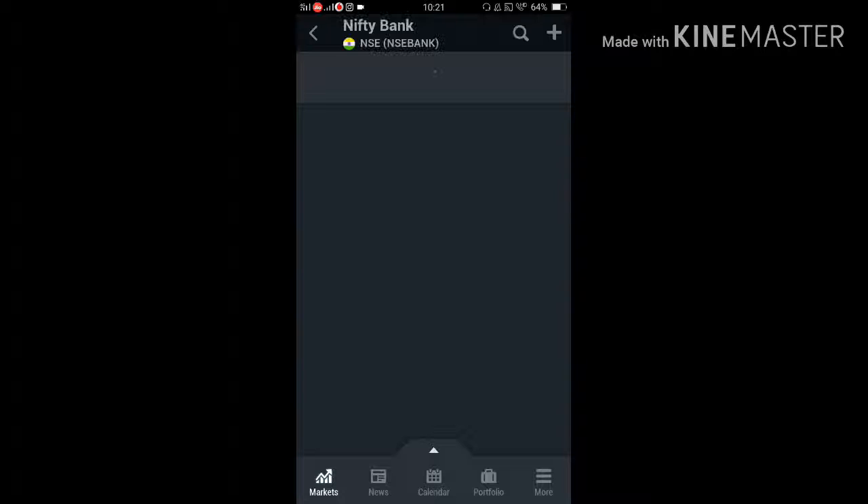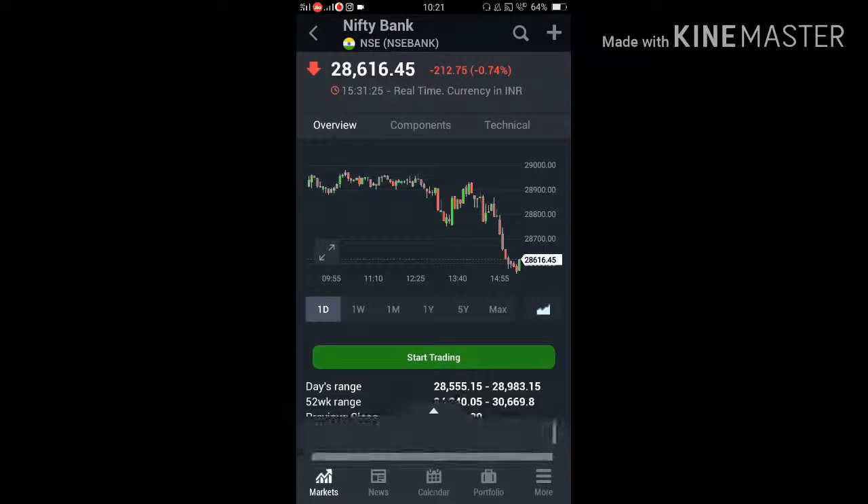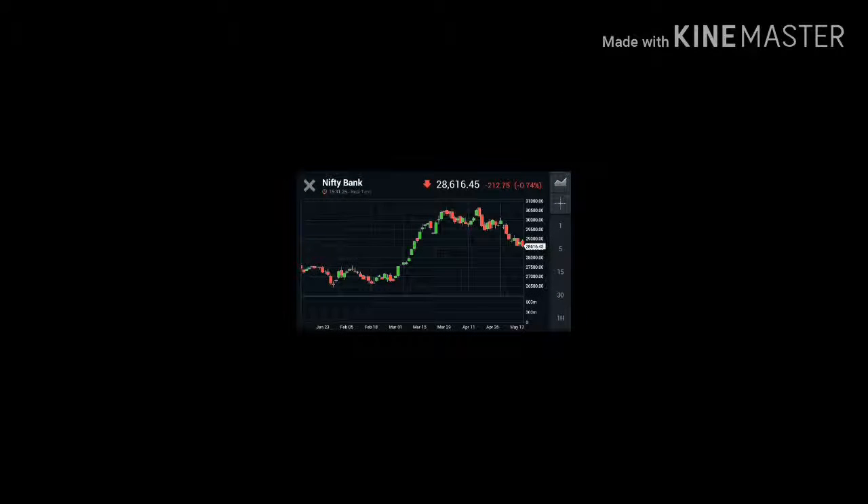Now let's see Bank Nifty. Bank Nifty also closed minus 212 points, which was 28,616. The first support will be 28,443, and then the next support will be 27,966. This is the support and resistance for Bank Nifty.